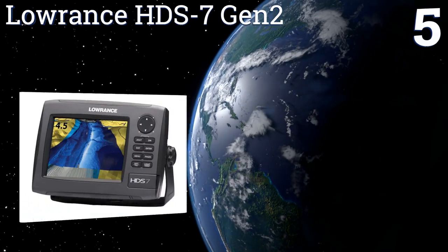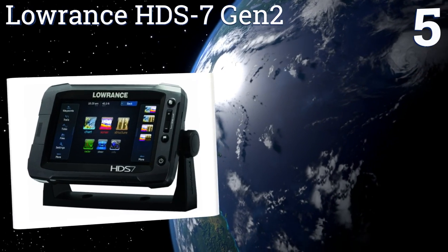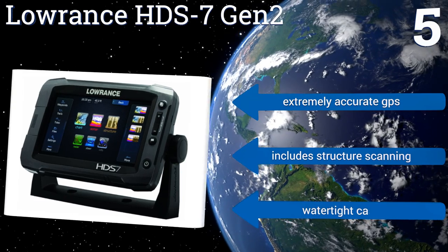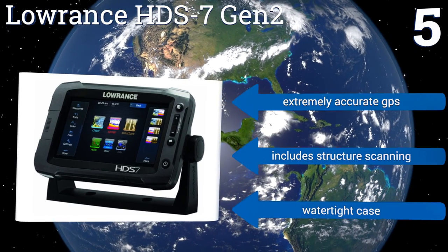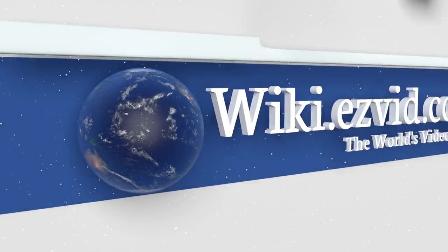Coming in at number five on our list, the Lowrance HDS7 Gen 2 comes with an 83/200 transducer and Lowrance's famously well-made inside maps, but you can still optionally use Navionics Platinum charts. This latest version of the HDS7 has a simplified interface and touchscreen, is easily visible in sunlight, and features an extremely accurate GPS, structure scanning, and a watertight case.